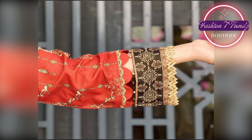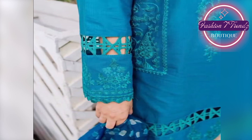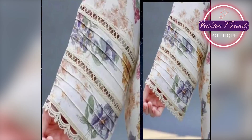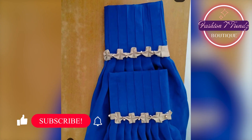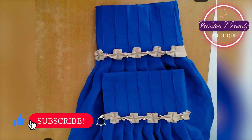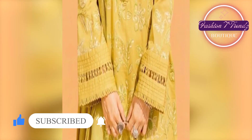Oh sister, look at this design. This is really beautiful. Look at this design, it looks so beautiful. When you put these sleeves on your clothes, you will make your clothes beautiful. You will also look beautiful.